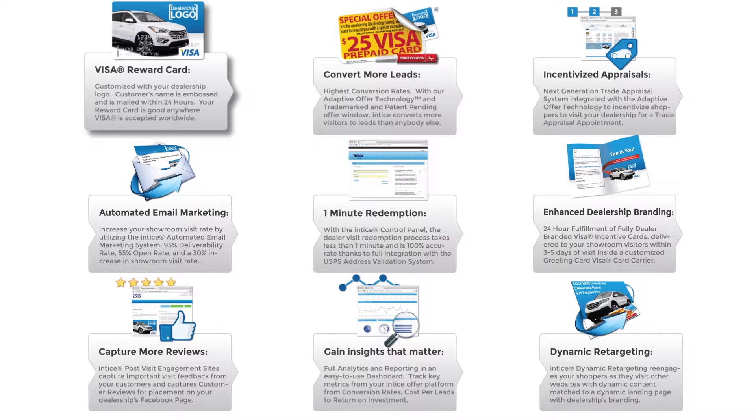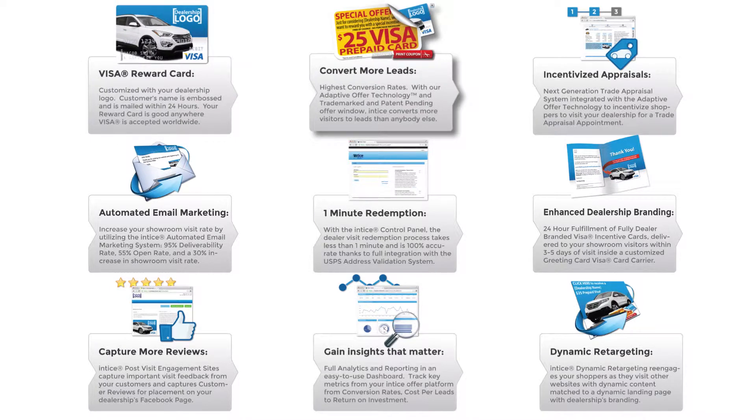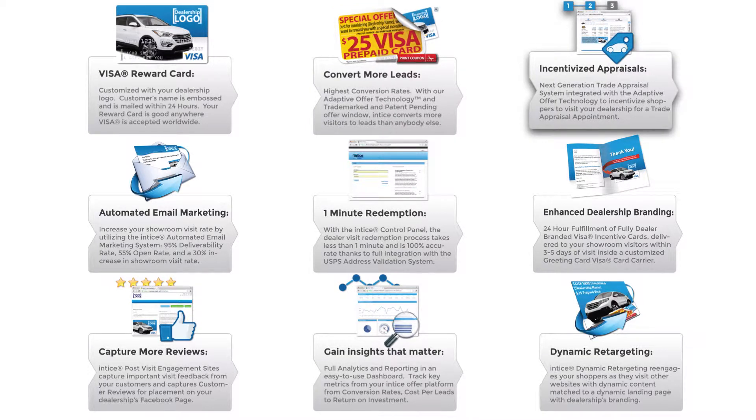The Entice Visa reward card is customized with your dealership logo, has your customer's name embossed on the card, and is sent within 24 business hours. Your dealership's reward card is good anywhere Visa is accepted worldwide. It installs easily, and with the adaptive offer technology, Entice delivers a customer-focused experience with the highest conversion rates.